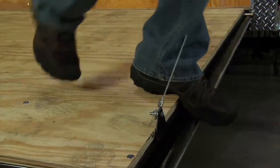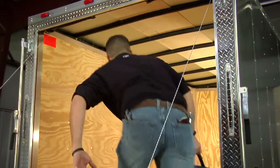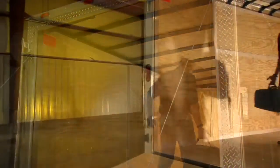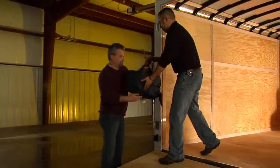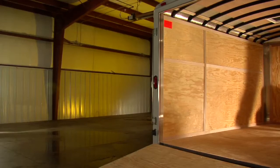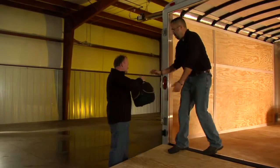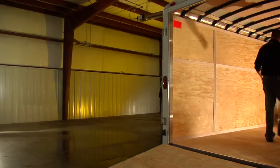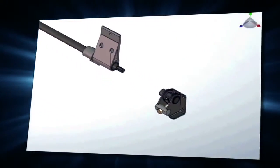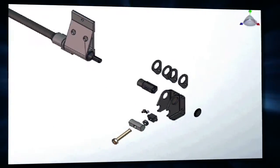Imagine how easy it would be to unload your landscape equipment or four-wheelers without those pesky cables in the way, or to load your car hauler trailer without the risk of scraping the paint off the sides of your prized show vehicle. With the revolutionary Infinite Hinge, there is no more running into or ducking under cables. The Infinite Hinge by LCI was designed to do away with these issues by integrating a steel torsion bar inside the hinge itself.